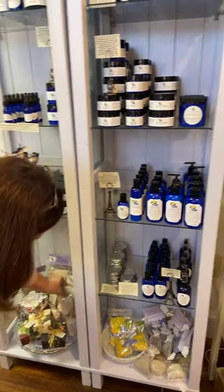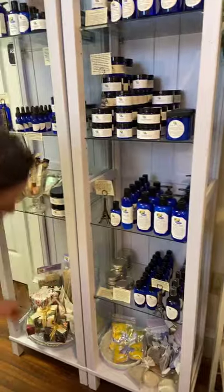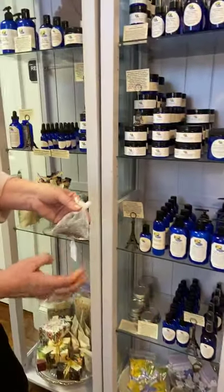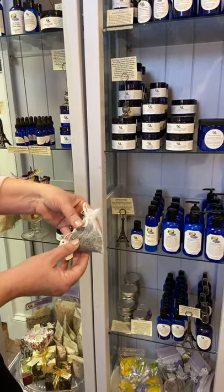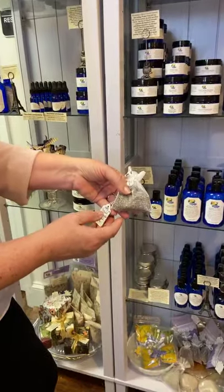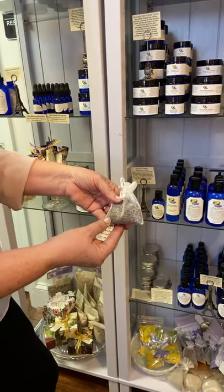She's got little lavender sachets to put in your drawer — these are $5 each. It's French lavender, not English lavender, so it has a different smell. It's just wonderful.